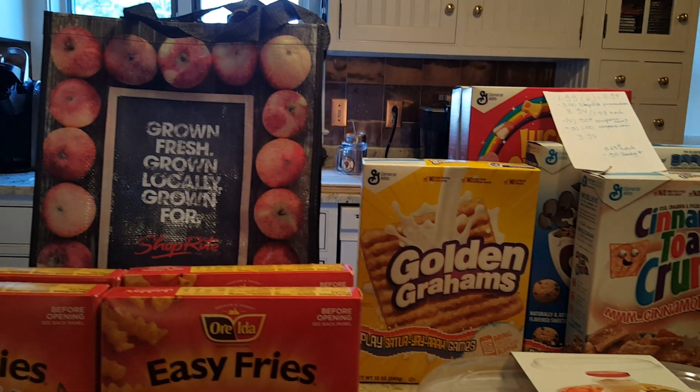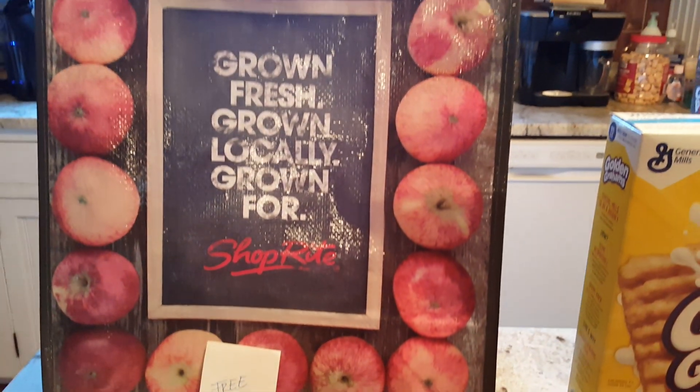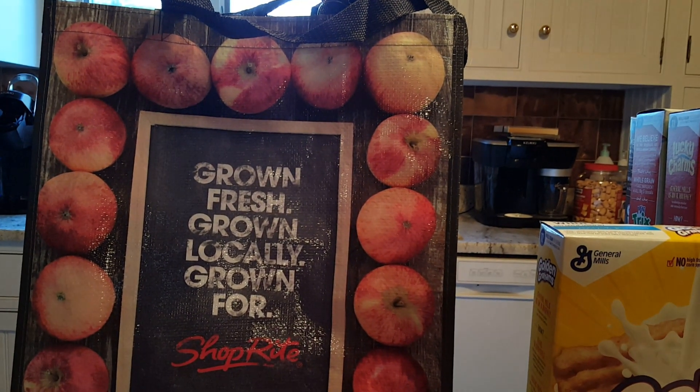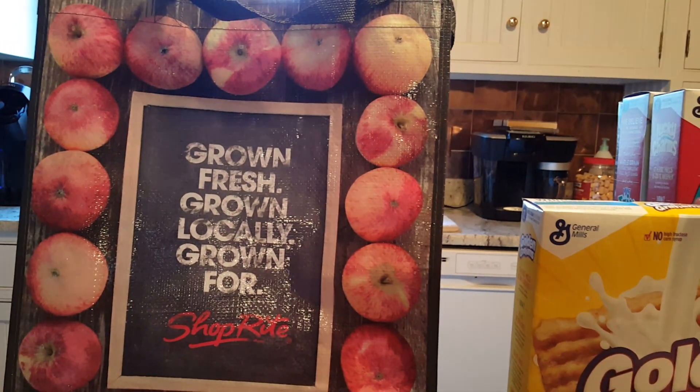Hello, my ShopRite deals are early in today. My first deal is the ShopRite bag — it's completely free if you have the coupon from their flyer. If you don't receive those coupons at your home, just go to customer service and ask for them. They usually have extra for you.